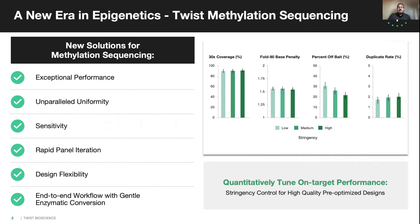We accomplish this performance through three key advances. One, state-of-the-art enzymatic conversion that replaces classic bisulfite approaches. Two, advanced probe design techniques to enable efficient post-conversion capture. And three, optimized fast hybridization conditions that ensure uniformity and save days in sample-to-sequencer processing.